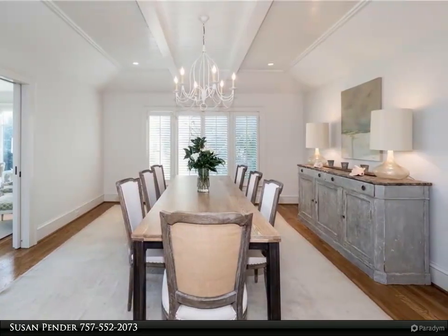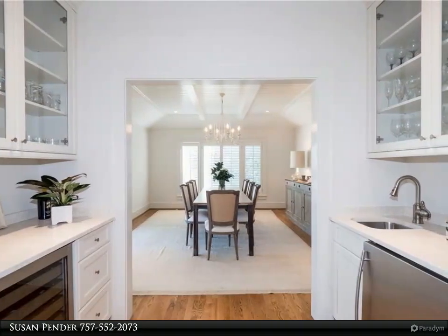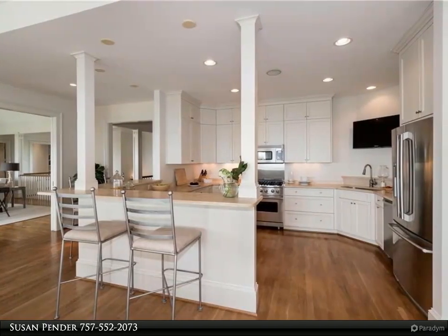Upon first entry into the grand foyer, to the beautiful chef's kitchen and the two primary suites, to the spacious covered outdoor porches, you will see that no detail has gone unnoticed or unplanned. Entertain in your two full living rooms,